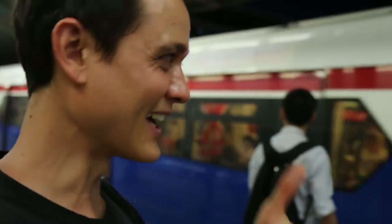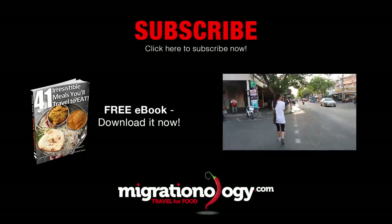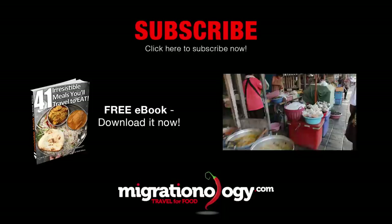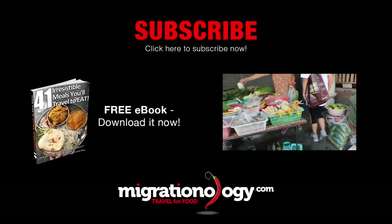Thank you all for watching, and I will see you on the next video. Bye.